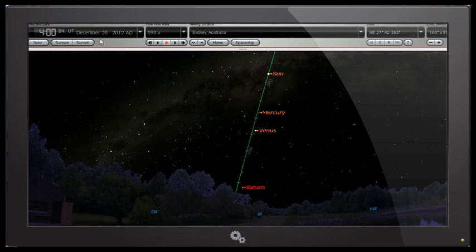I've set this up so that we're looking at Saturn. In the case of Sydney, we're looking towards the west. Remember that Sydney is in the southern hemisphere, so the planets, the moon, and the sun appear to cross over in the northern sky from the southern hemisphere.